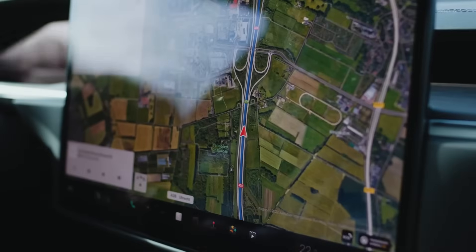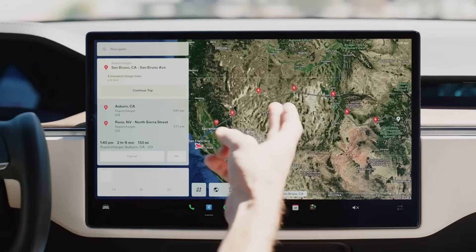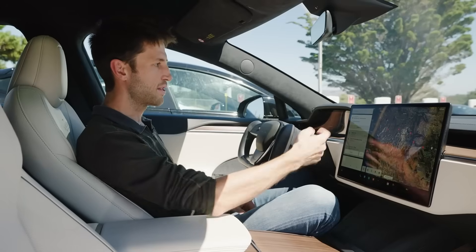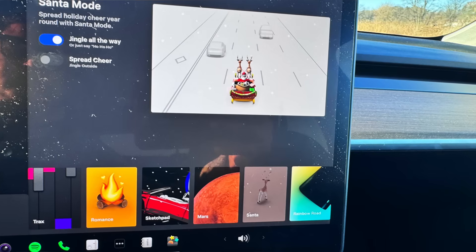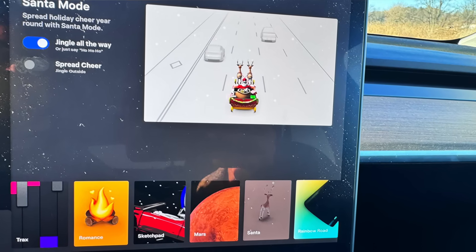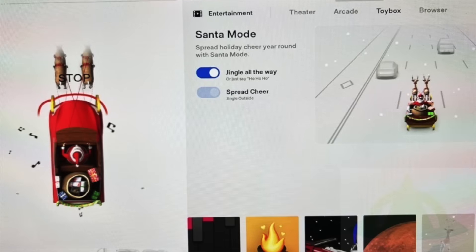Something particularly interesting was noticed by multiple owners of newly refreshed 2026 Model S and Model X. Tesla appears to have removed a feature inside the toy box related to this holiday update. Santa Mode, which lets the visualization change into holiday animations, has been disabled and completely removed from the toy box menu on select models.